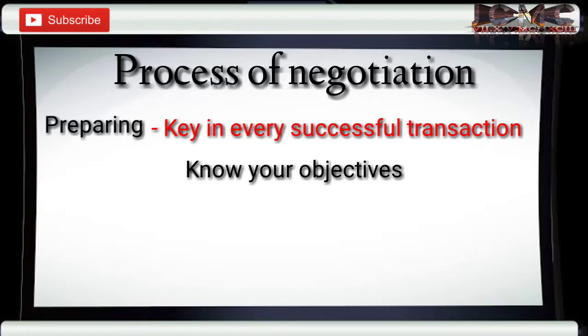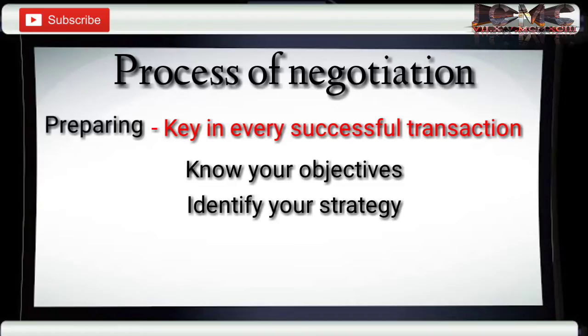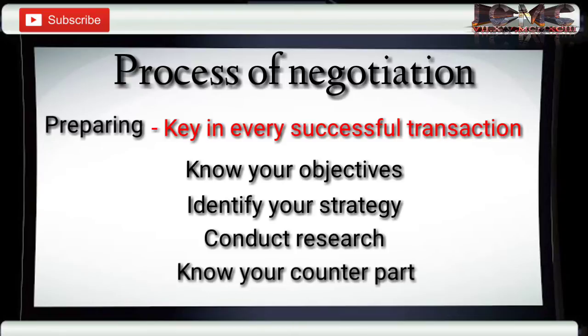Identifying your negotiation strategy — knowing your negotiation strategy will help you connect to the other party conveniently. Conduct research about the market situation — it's necessary that you know the market situation of the product that you're going to negotiate. Knowing about other parties — knowing your counterpart would help you determine the strategy you're going to use and how to approach them.